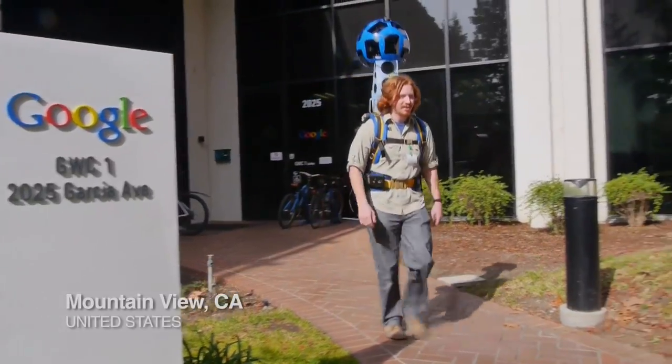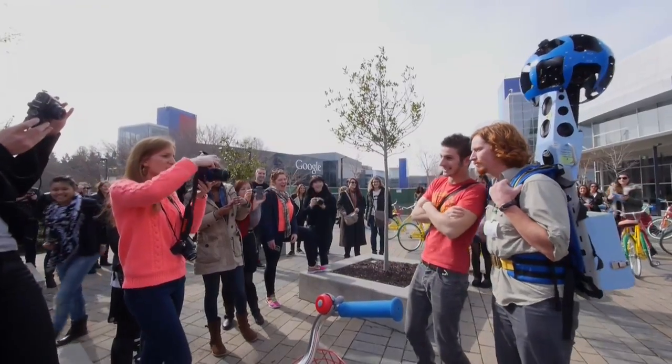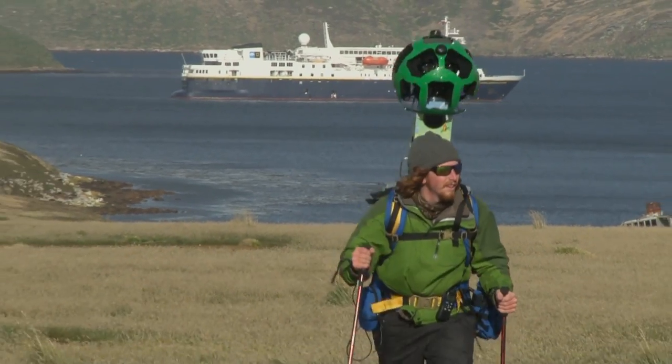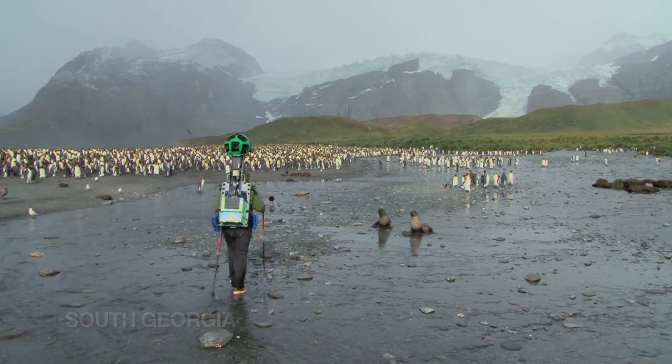I'm here at Google getting ready for a special assignment. This is the very same camera that's used on the Google Street View cars. As a video chronicler for Lindblad Expeditions and National Geographic, I'm really honored to be part of this team that's sharing these incredible places with the rest of the world.